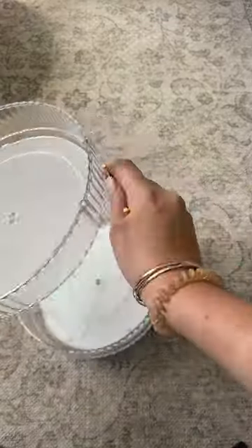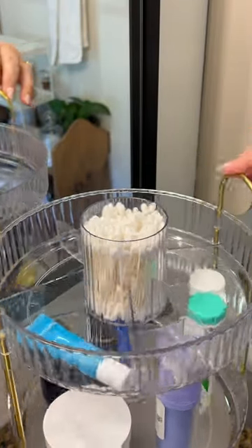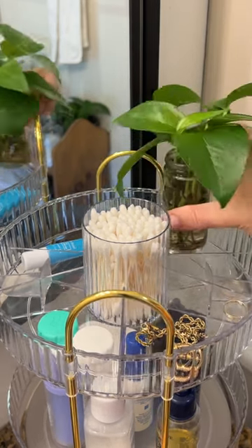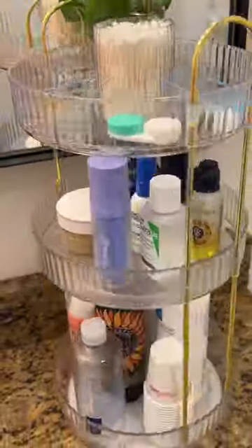It was super easy to put together and took less than two minutes. I feel like organization is at its peak when it's not just functional but pretty as well. It's working really well for me in my bathroom for some of my beauty products, but it's of course perfect for organizing makeup too. So if your counter is cluttered with a bunch of products, this could really help.